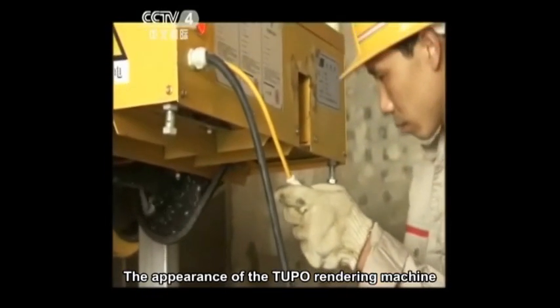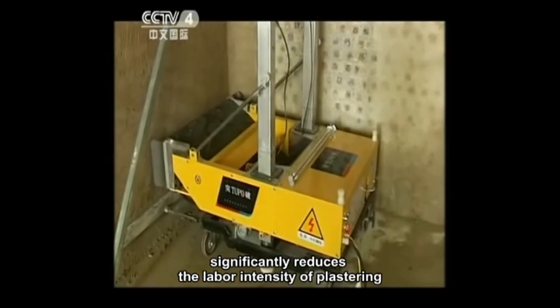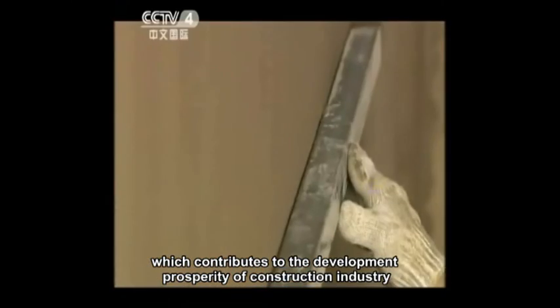The appearance of the Tupou rendering machine significantly reduces the labor intensity of plastering, improves the plastering efficiency, and shortens the construction period, which contributes to the development and prosperity of the construction industry.